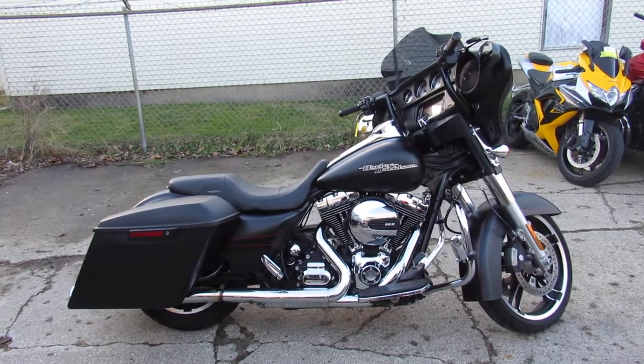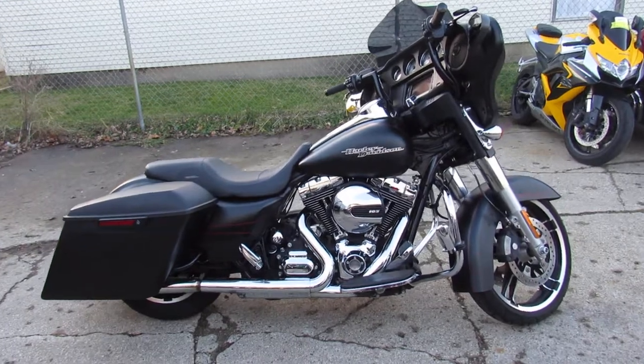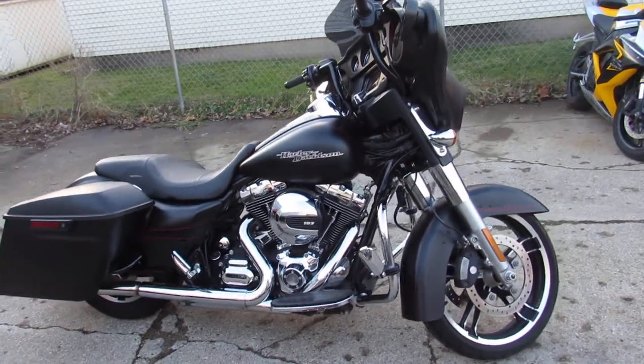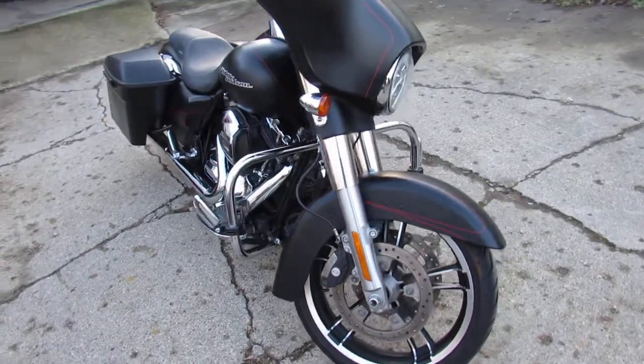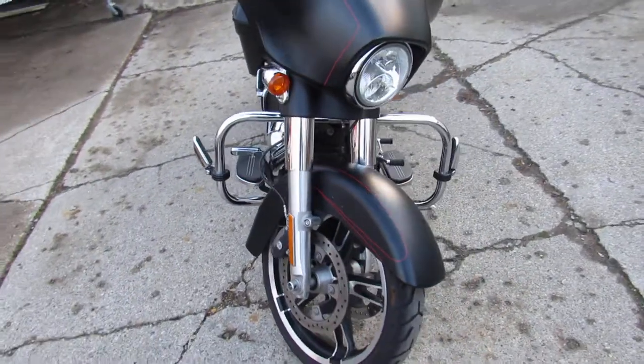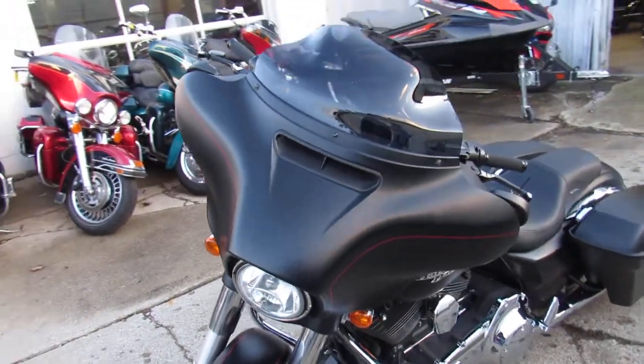Hey guys, it's Approval Power Sports, used Harley-Davidson headquarters. We got a real special one for you today — a 2015 used Harley-Davidson Street Glide Special for sale with only 14,113 miles. Check this one out.